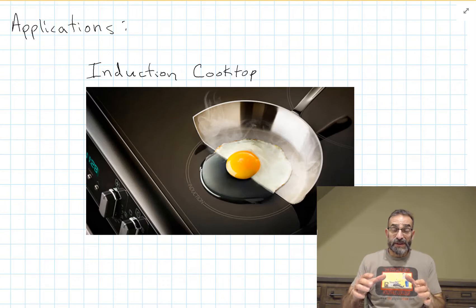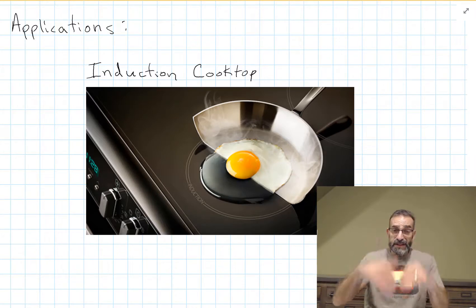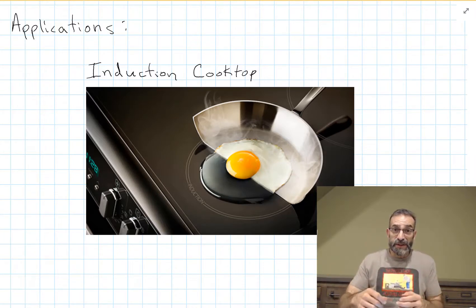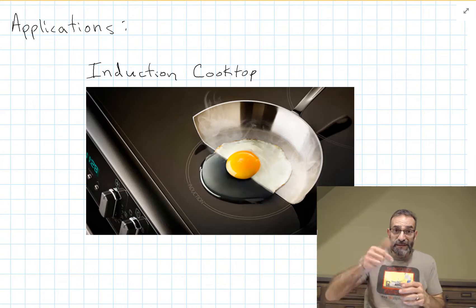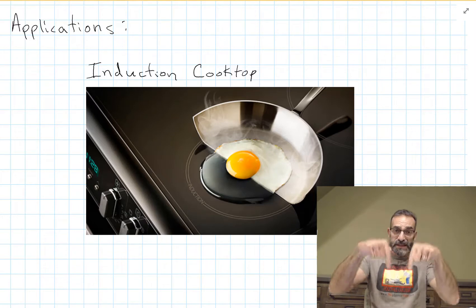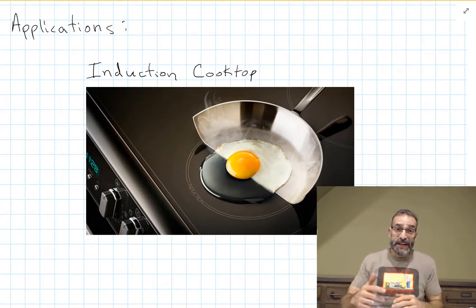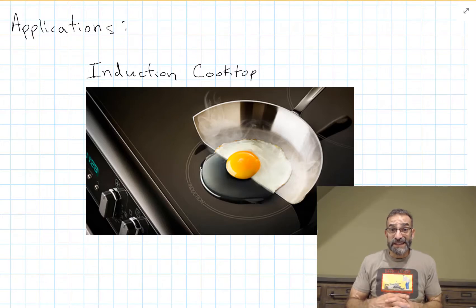But that current-induced heating alone wouldn't be enough to cook food. If the frying pan is also ferromagnetic, the domains flip every time the magnetic field changes. The magnetic domains point one way, then the external field causes them to flip the other way. The flipping of the domains actually generates a lot of heat inside the frying pan, making it very hot so you can cook with a lot of control. That's why these make very good cooking appliances.